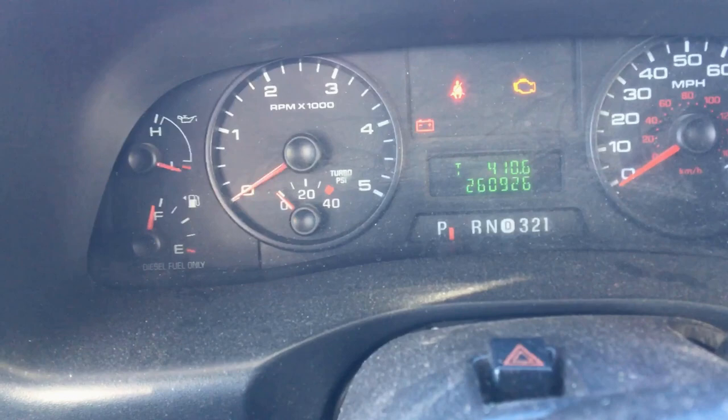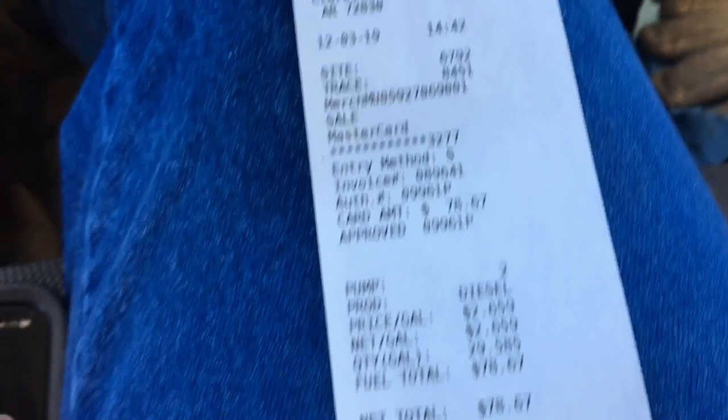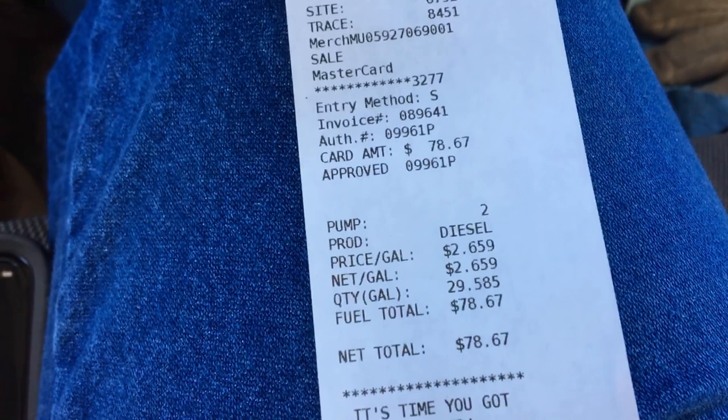This is my first fuel up in Clarksville, Arkansas. It went 410.6 miles on the tank of fuel. The receipt shows $2.659 a gallon, $78.67. Let's do the math on this.